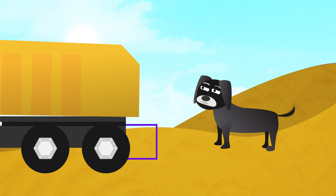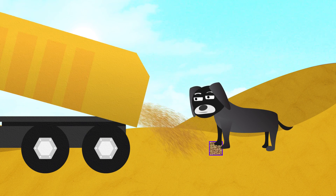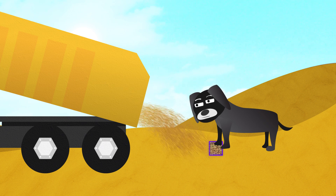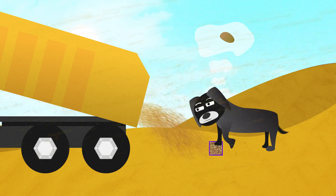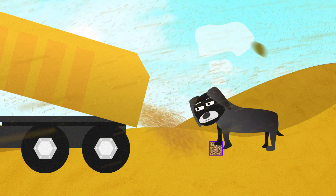Imagine you have 10 truckloads of sand and you have to follow the motion of every grain as they dump their loads. Then a dust devil comes along and swirls it all into the air. Where did every grain of sand go?